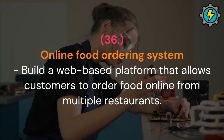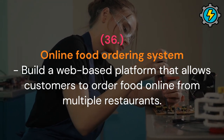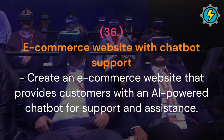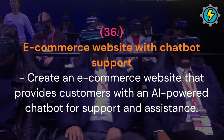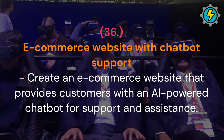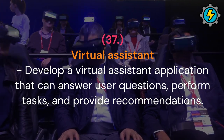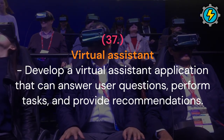Online food ordering system: build a web-based platform that allows customers to order food online from multiple restaurants. E-commerce website with chatbot support: create an e-commerce website that provides customers with an AI-powered chatbot for support and assistance. Virtual assistant: develop a virtual assistant application that can answer user questions, perform tasks and provide recommendations.